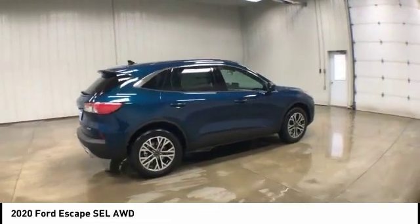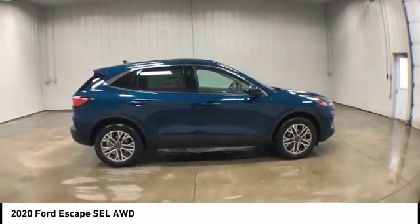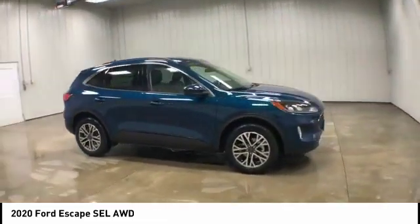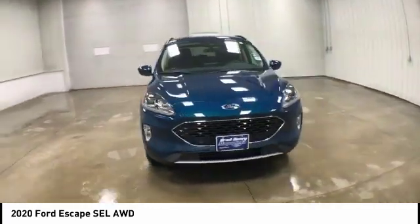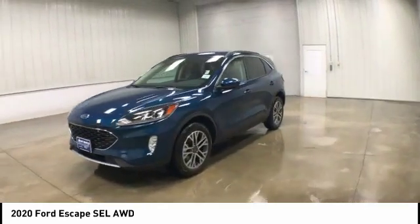This vehicle has less than 100 miles. Here are some of this vehicle's great options: turbocharged, heated mirrors, all-wheel drive, aluminum wheels, rear spoiler.